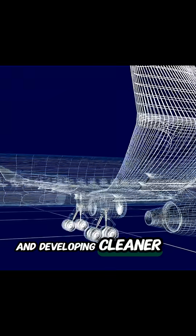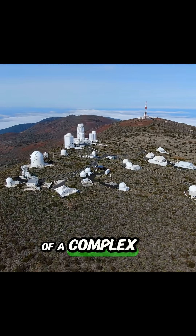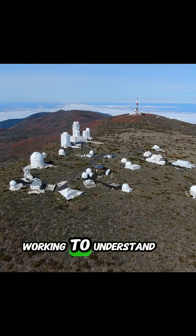And developing cleaner aircraft technologies. So the next time you look up and see white streaks across the sky, remember they're more than just marks of passing planes. They are part of a complex system scientists are still working to understand.